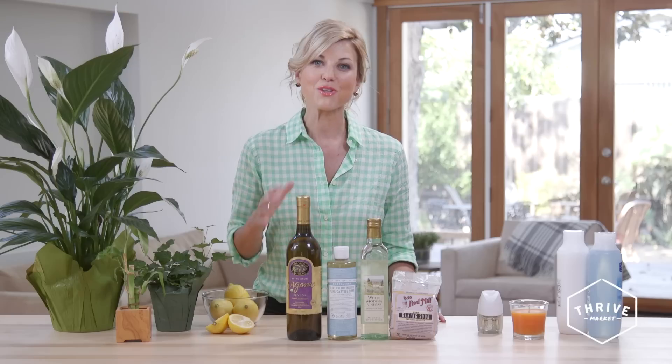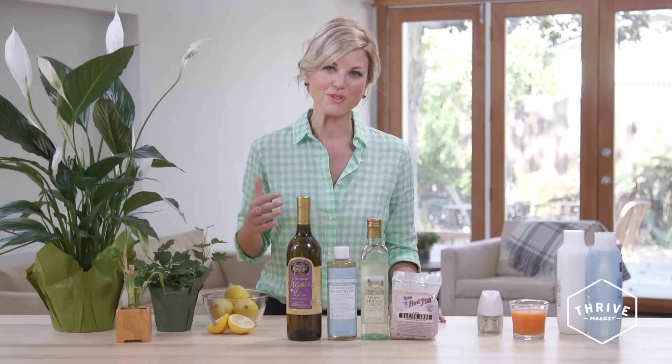If you stick with this video series, you'll find that living your healthiest life is not just about the food you eat — it's also about the environment in which you live.